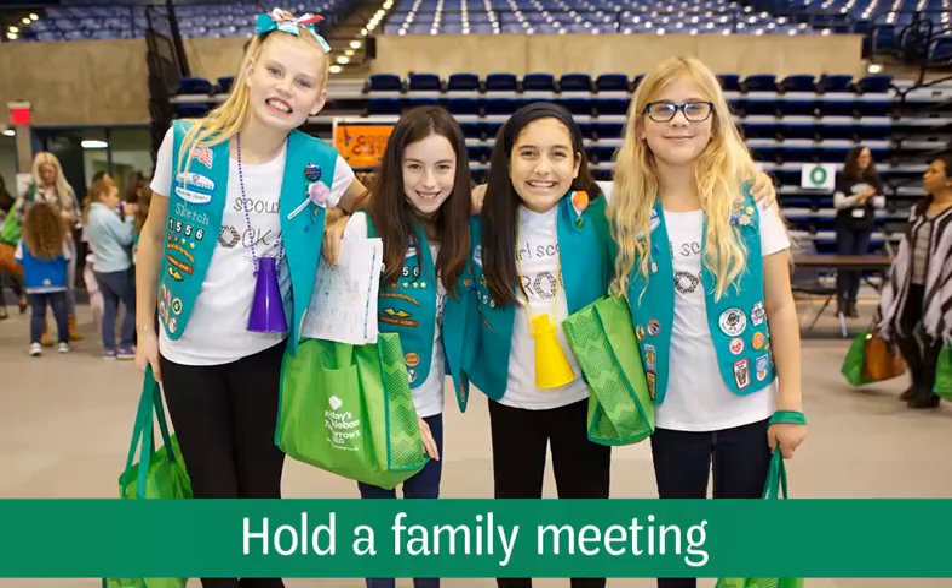The Troop family meeting is your opportunity to bring Girl Scouts together with their parents and guardians to share their goals and what they want to do with the funds raised from the cookie program, as well as share important cookie program information.